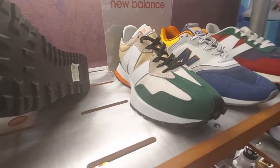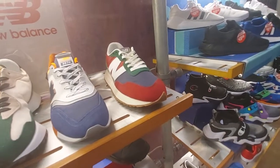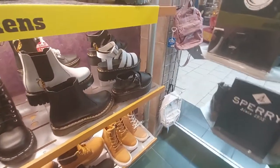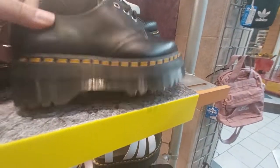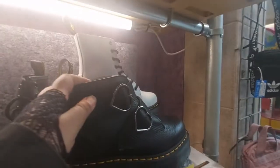The New Balance are 85.85 and come in different colors. I just realized that was in the men's section — so here's the women's section. I'm going to make two videos. Anyway, look at these — these are totally cute for $140.